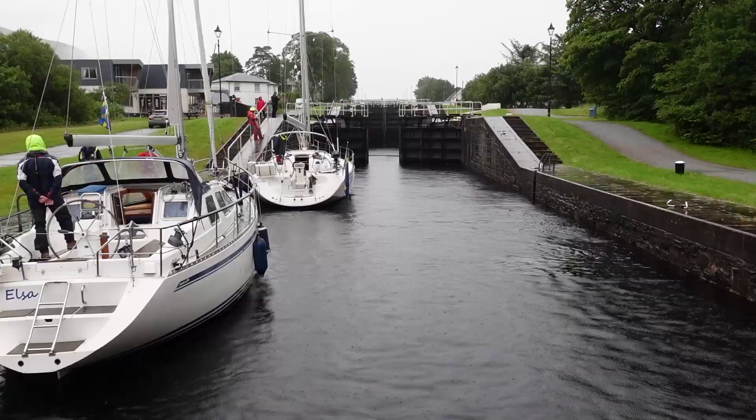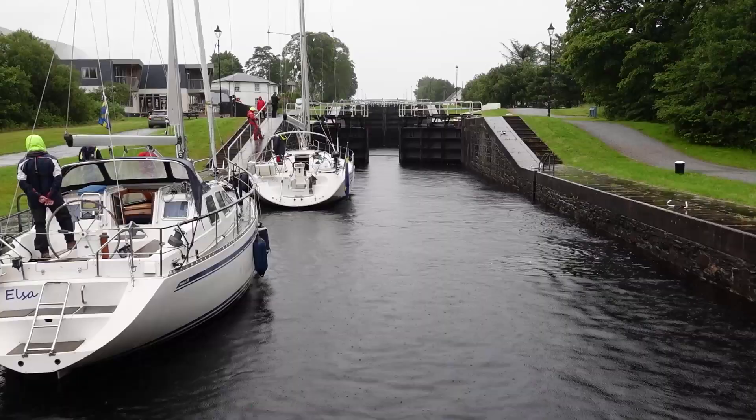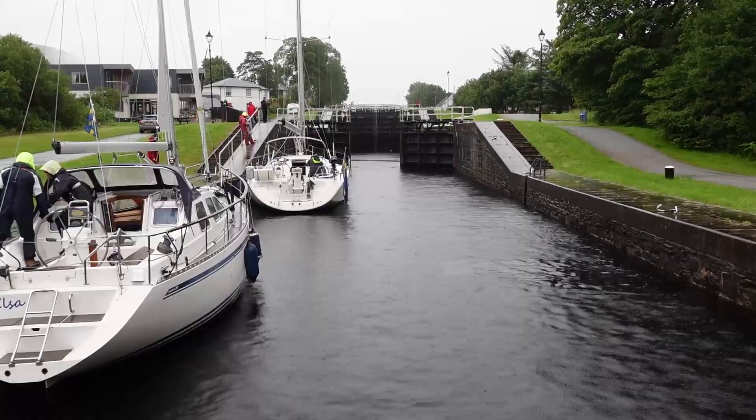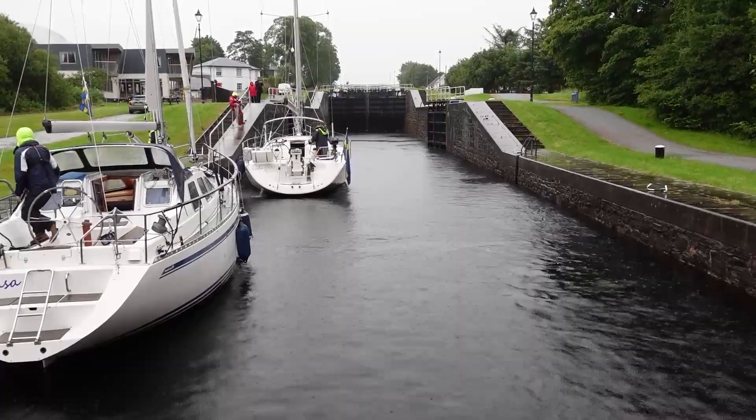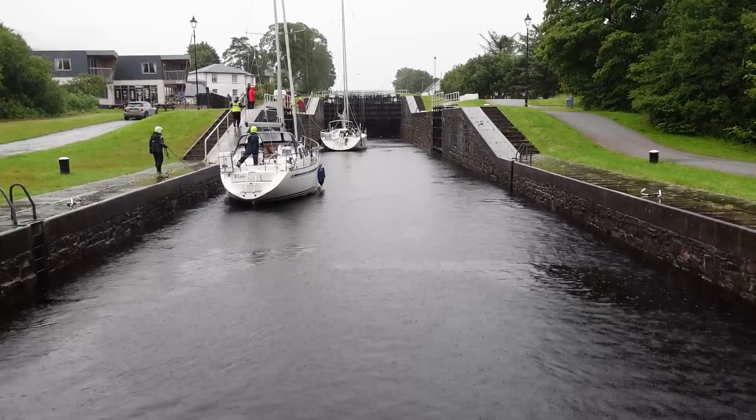The way the locks work is: the boats are going up, so water from the higher lock comes down into the lower lock that the boats are in. Once the higher water level equals the lower water level, the set of gates opens and the boats move forward into the next lock. They then close the lower gate and the same process happens again — water comes down from the next lock up. When the boats rise to exactly the same height as the next lock up, the gates open and they sail through. The rain has pretty much gotten heavier since we've been here, so we're going to wrap up now.